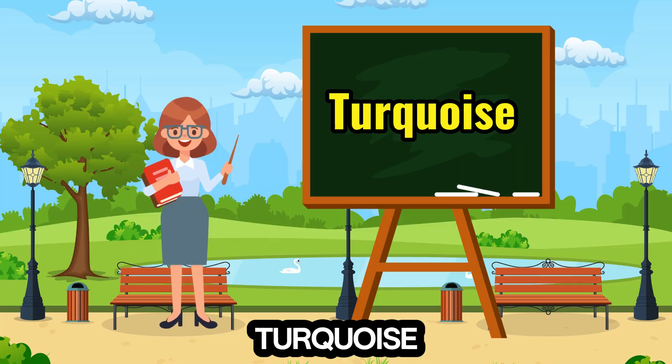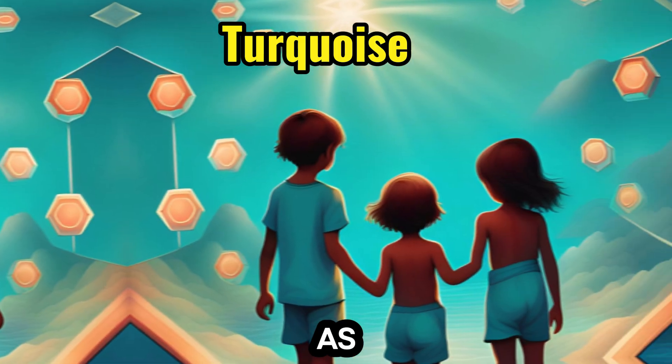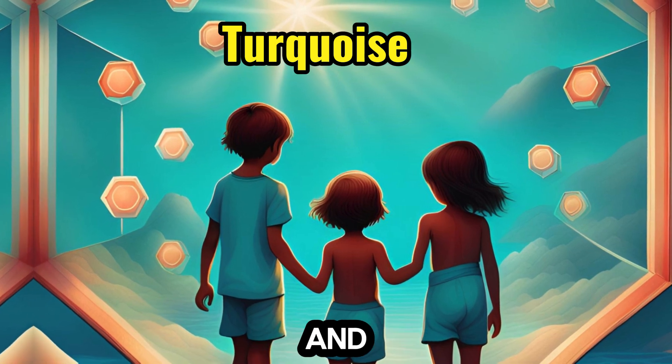8. Turquoise — like tropical waters, joins the number 8, as children discover octagons and symmetrical shapes.